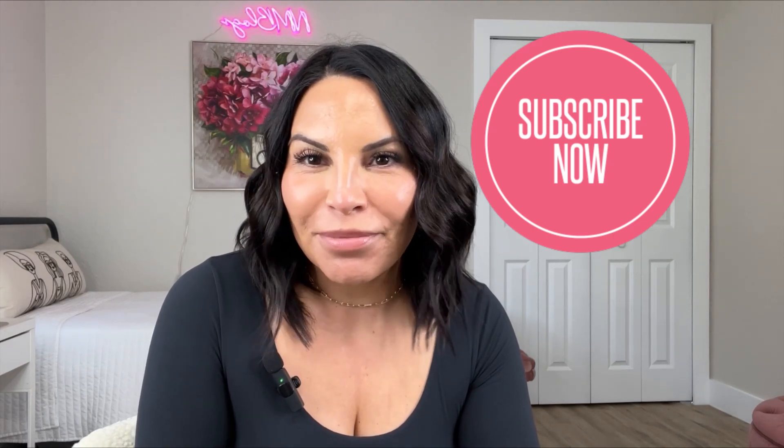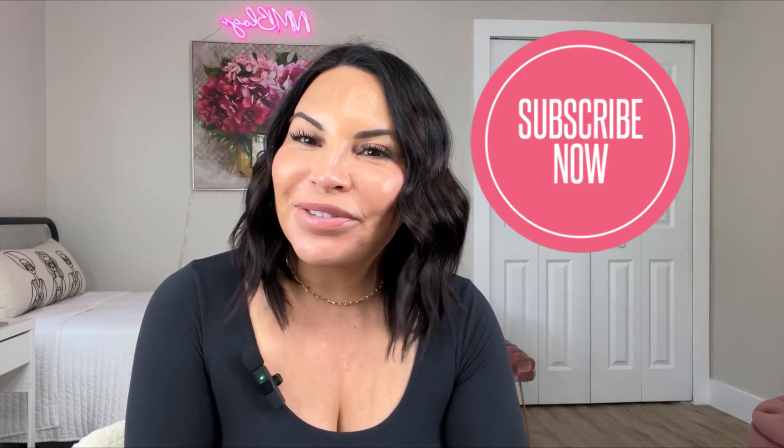That is everything for my fashion haul today. I hope you guys enjoyed it. If you are new here, don't forget to hit that subscribe button before you go. I'll see you in my next video. Bye!